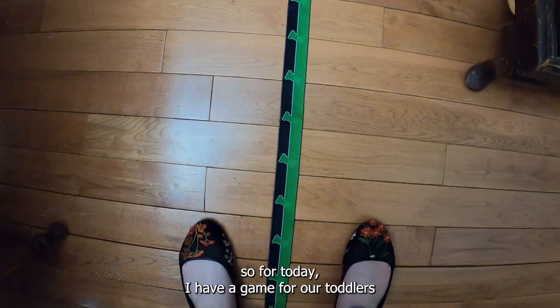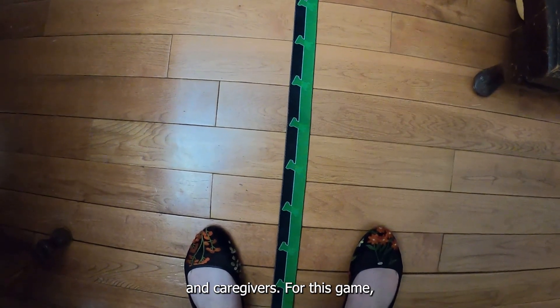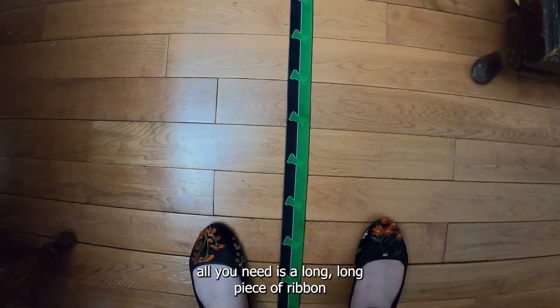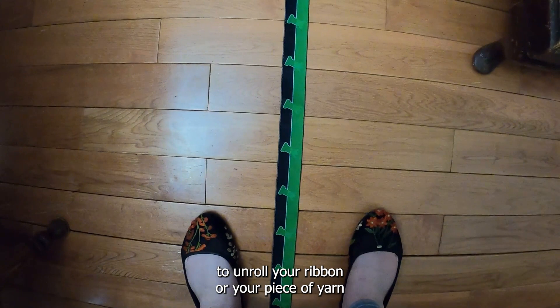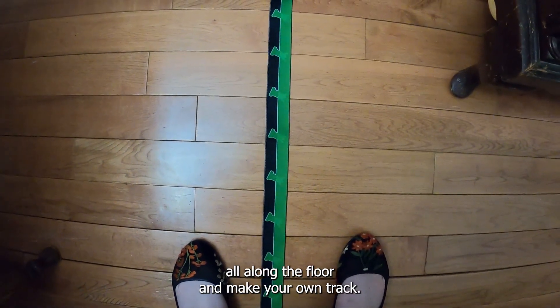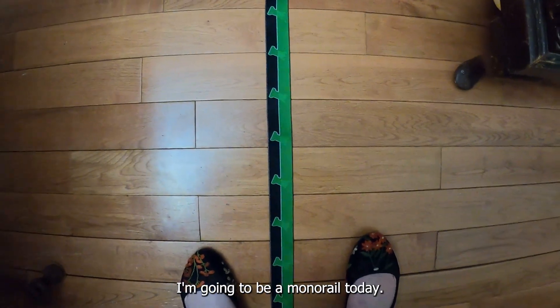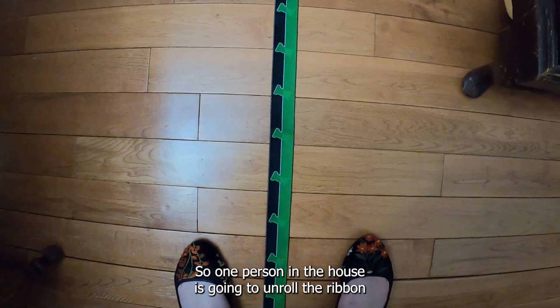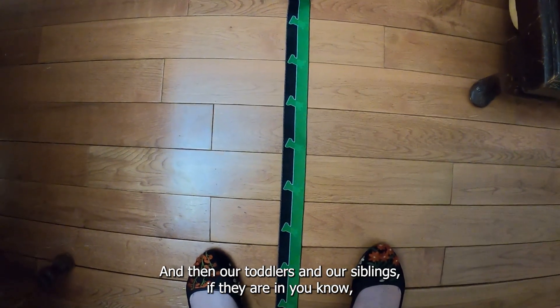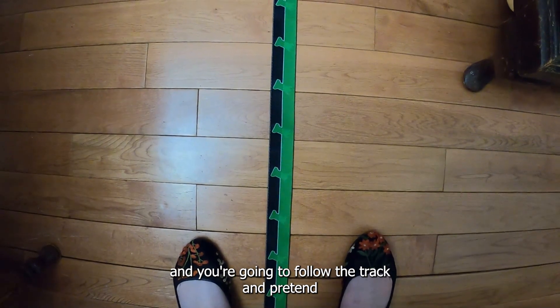For today, I have a game for our toddlers to play with their siblings and caregivers. For this game, all you need is a long piece of ribbon or a big piece of yarn and your floor. You're going to unroll your ribbon or yarn all along the floor and make your own track. I only have one big piece of ribbon, so I made one track — I'm going to be a monorail today. A monorail runs on one track. One person in the house is going to unroll the ribbon around the house and make the railroad, and then our toddlers and siblings are going to put your engineer hat on and follow the track and pretend you're a train.